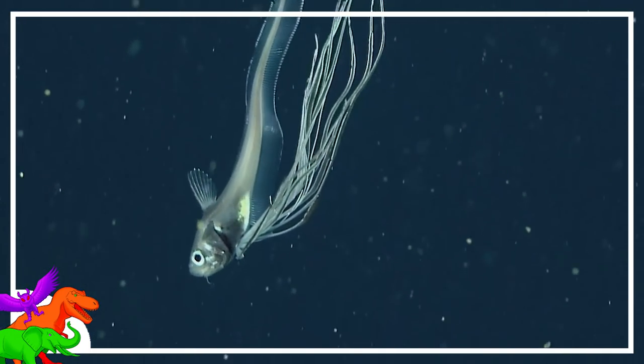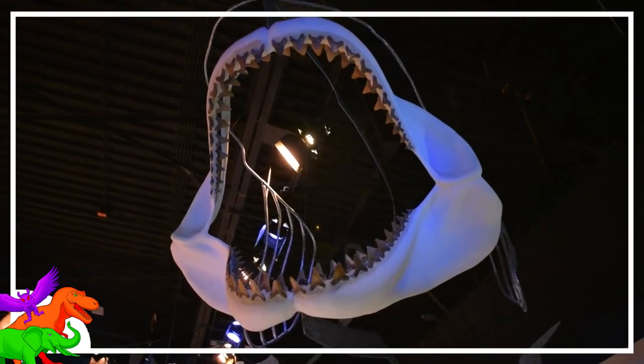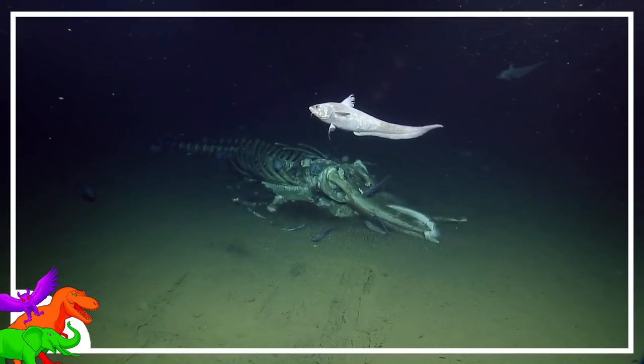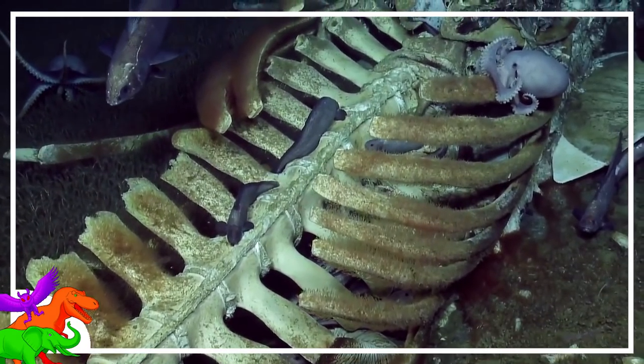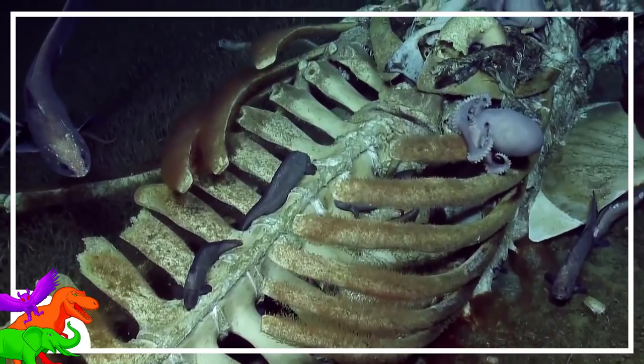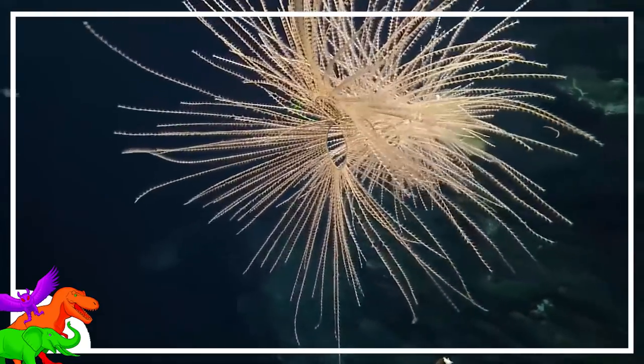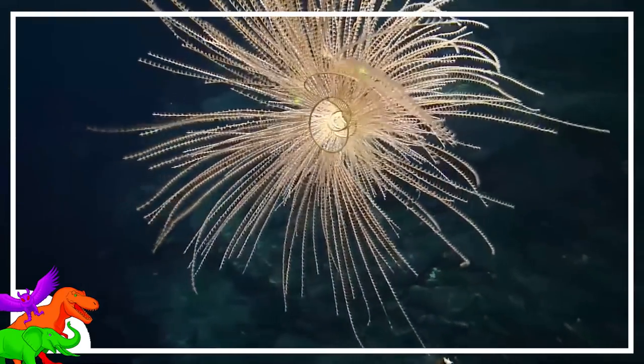Monsters live in the deepest depths of our oceans. No, not Megalodon, not the Kraken, and not the Ninjin. Real sea monsters — though they really aren't monsters in any sense of the word. These sea monsters, as we call them, have a completely unique biology to anything at the surface, let alone anything on land.